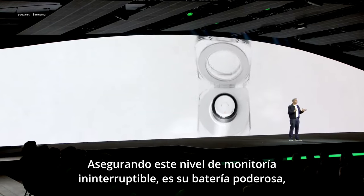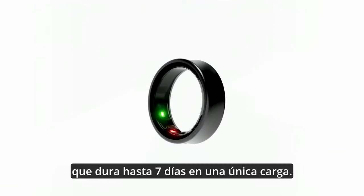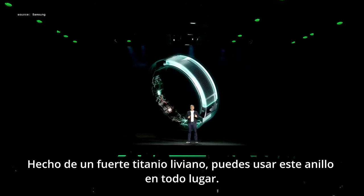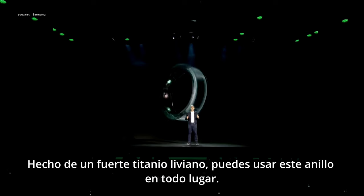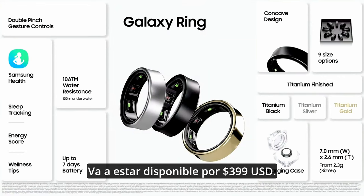Supporting this level of uninterrupted monitoring is its powerful battery, which lasts up to seven days on a single charge. Made from strong, lightweight titanium, you can wear this ring everywhere. It will be available at US$399.